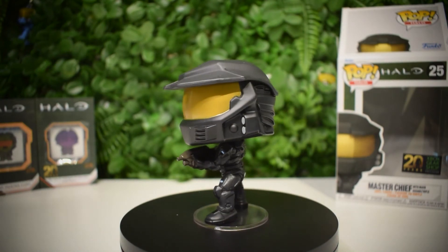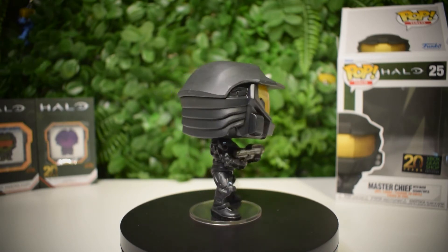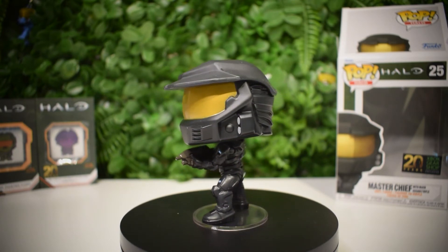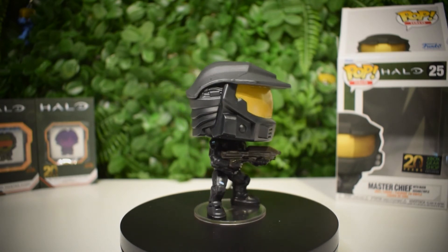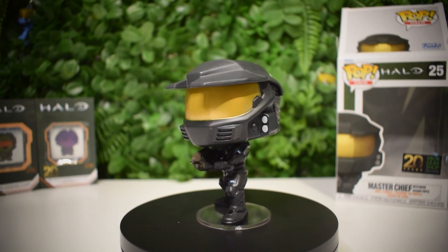Feel free to pause the video whenever you need to and just appreciate how awesome this Funko looks. I'm really glad that Xbox, Microsoft, and Halo decided to put out a new wave of Funko Pops recently — I really appreciate it. Let's get some Halo TV show Funko Pops, I think they would be absolutely amazing. Anyway guys, thank you for watching, I'll let this spin around for a while — don't forget, enjoy your day.